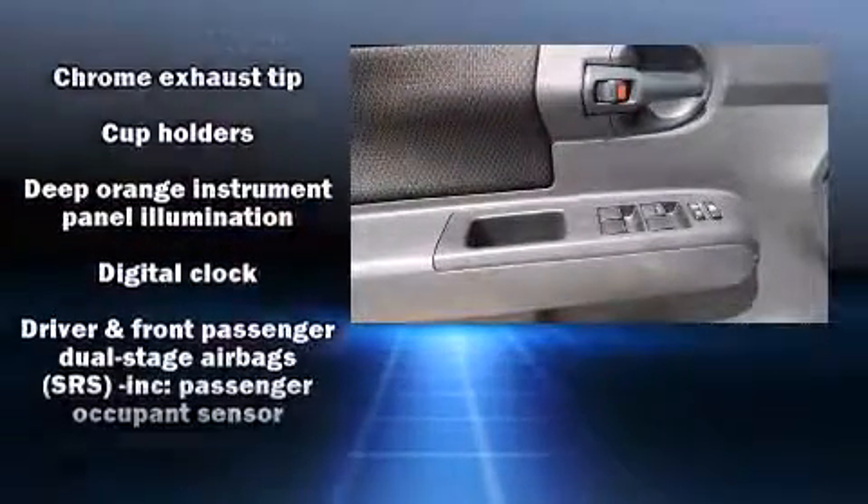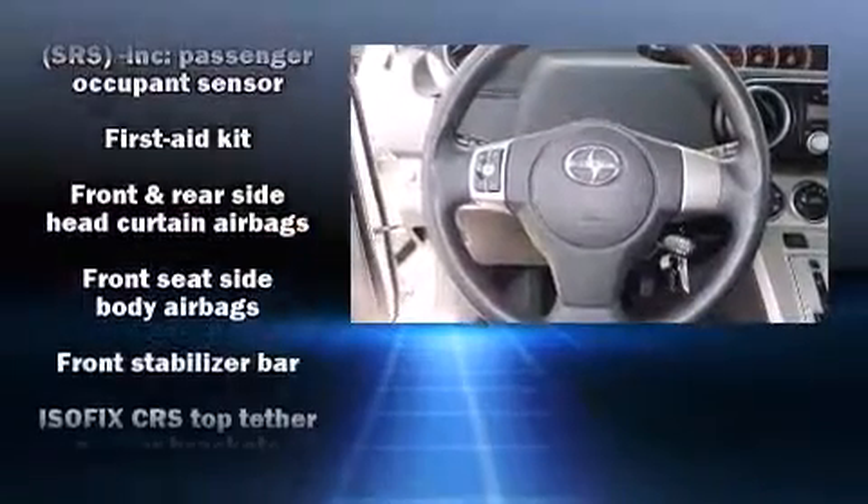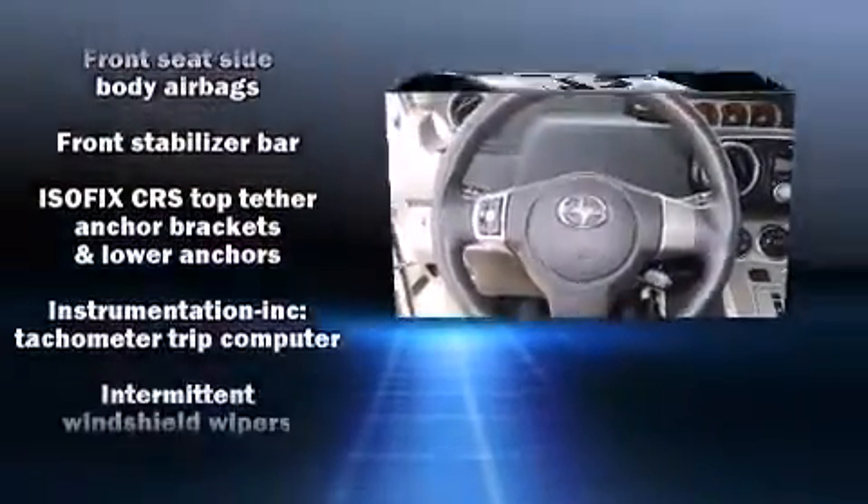Safety equipment has been integrated throughout, including traction control, brake assist, and four-wheel disc brakes with ABS.